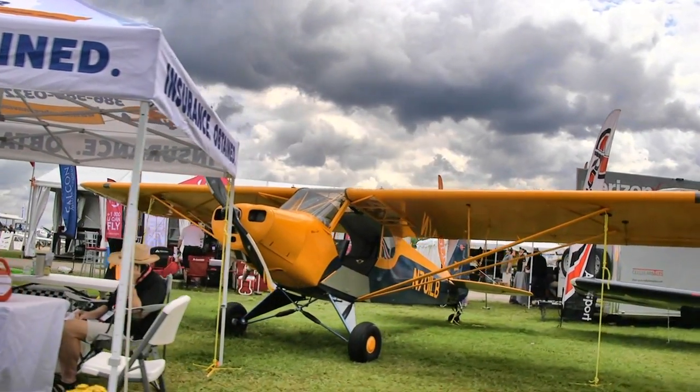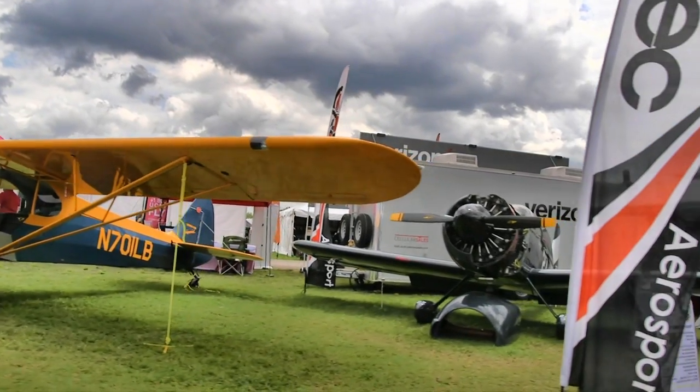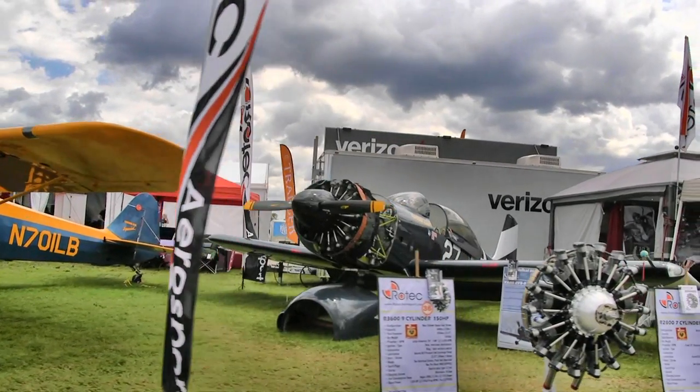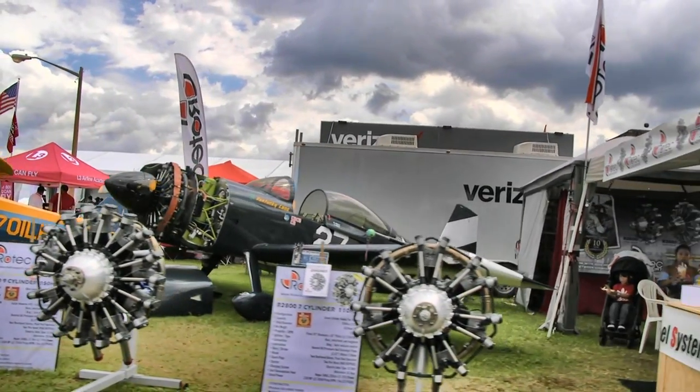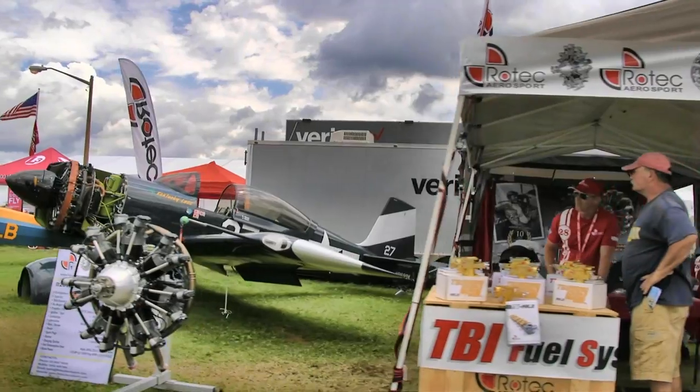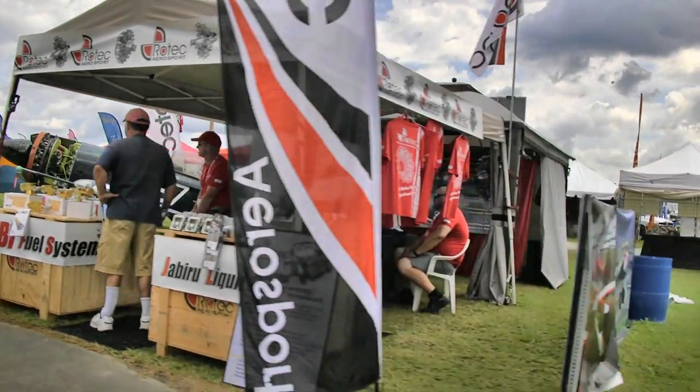We recently went by another radial engine from Verner. Here are some from another company that's been at it quite a while — this is Rotec, not Rotax but Rotec. They've got a series of radial engines in different horsepower levels: 110, 150, and more than that too. Plus they've got good support and custom hardware that they make so that engine works great on light aircraft.